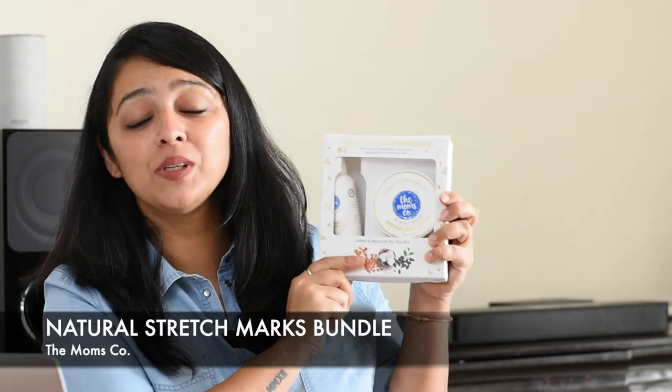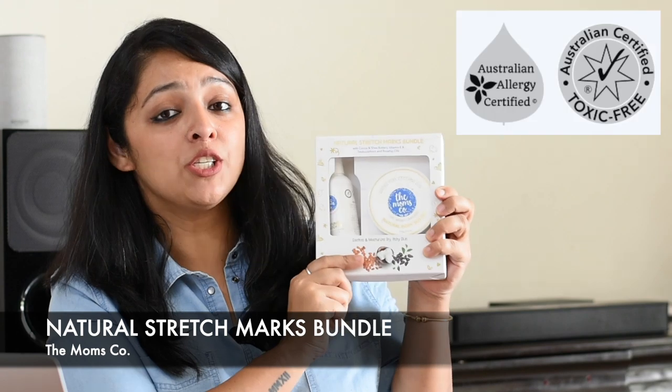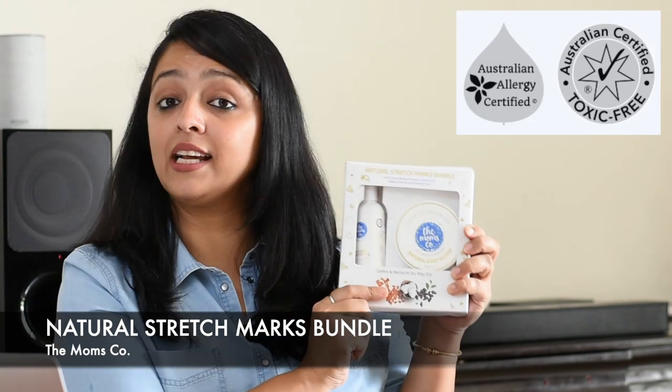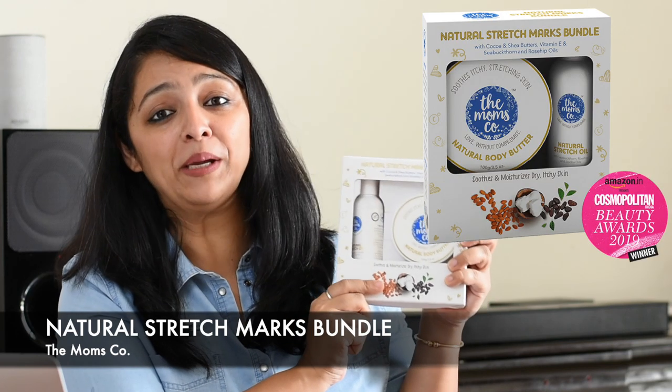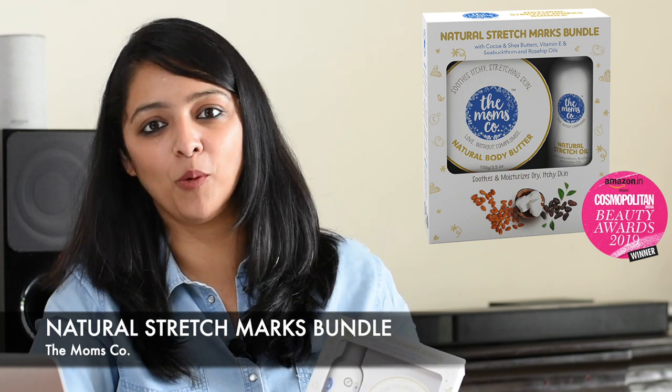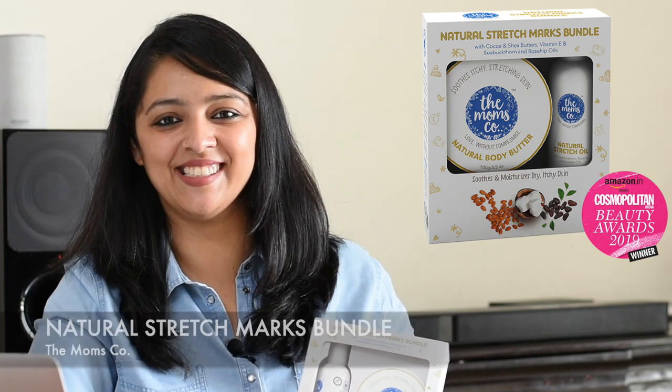Before we get into the Q&A, meet this award-winning product from Momsco — their natural stretch marks bundle, which has won the Cosmopolitan Award for the best body butter in India, and as per Brit & Co it's the fourth best body butter in the world. I'll soon talk about why I see this as a probable solution, so let's get into details.